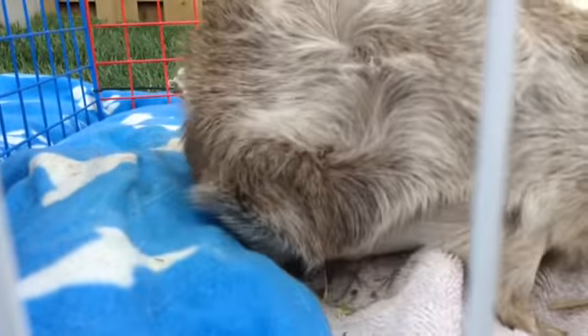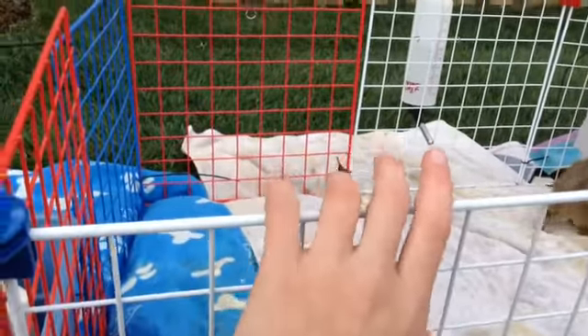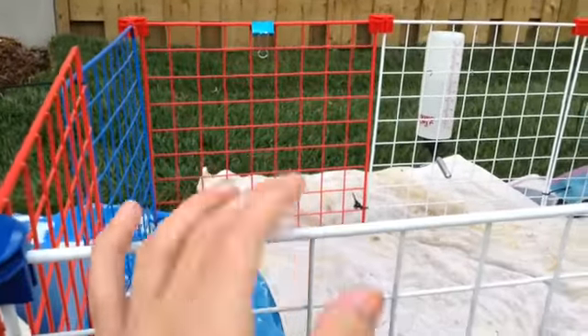If you're outside in the country or somewhere where a lot of birds are and it's very noisy, I suggest putting a lid on the playpen or cage.